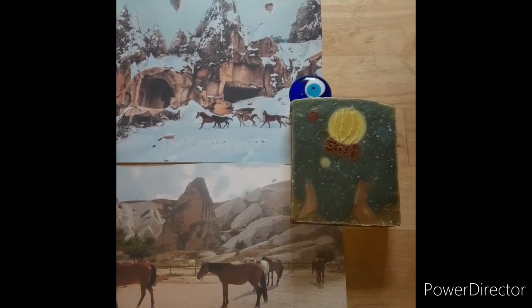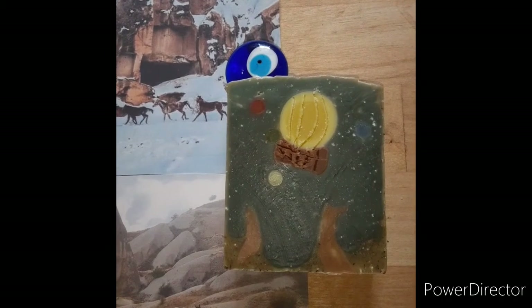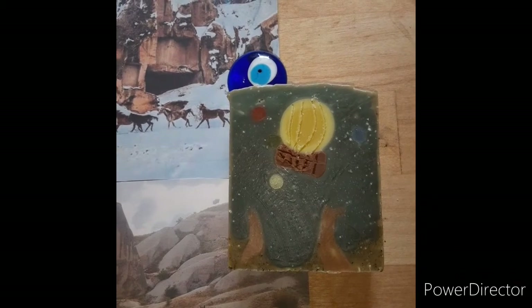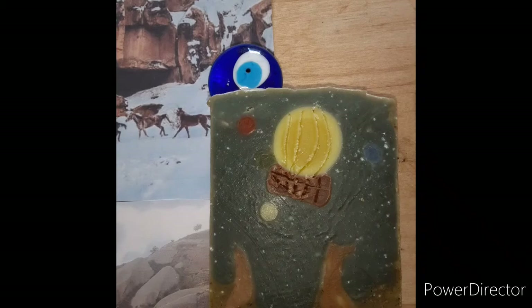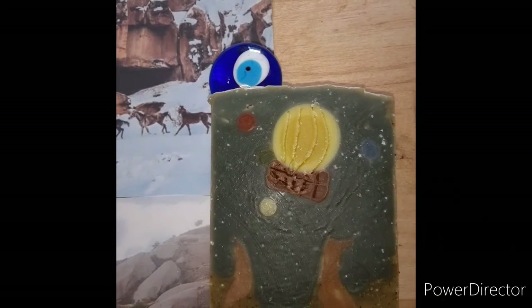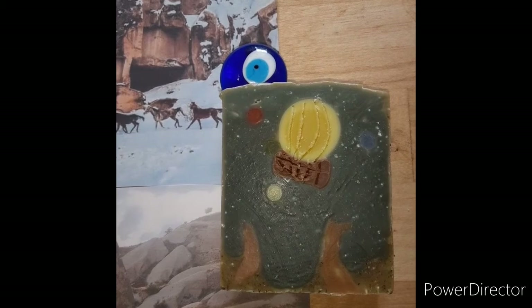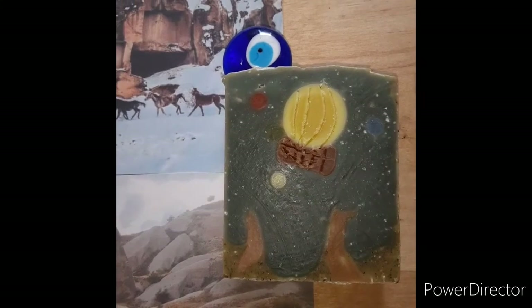Third, you get the Cappadocia soap. It has many natural colorants in it: indigo, cocoa powder, red Brazilian clay, and rhubarb root on one of the other little tiny balloons up in the sky. The scent is lavender and rosemary, and the ground is colored with chamomile, so there's a little hint of that too.